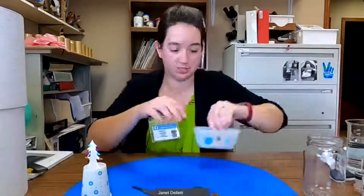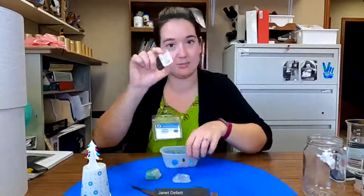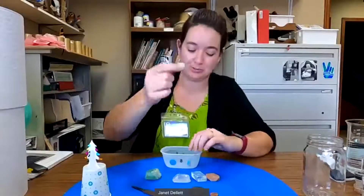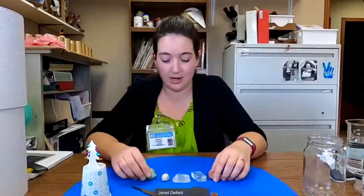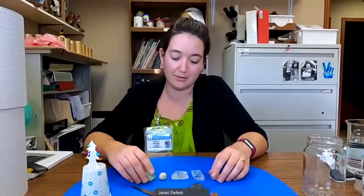We are going to identify some different minerals. I have some different minerals here — a green one, a couple of clear ones, a pink one, and a whitish-brownish one. The first thing that we often look at when we look at minerals is color. Color can help you identify what the mineral is.